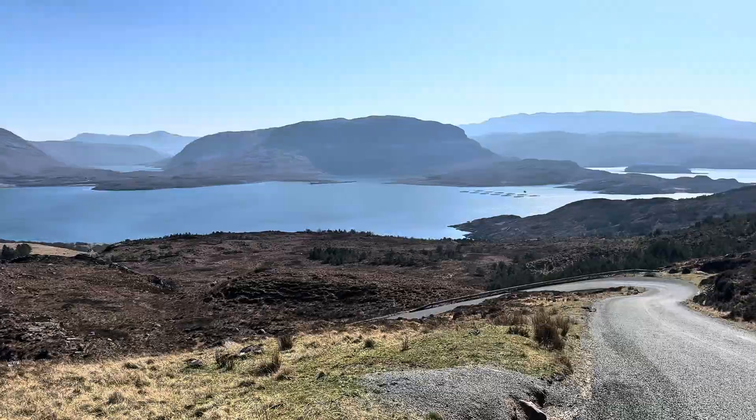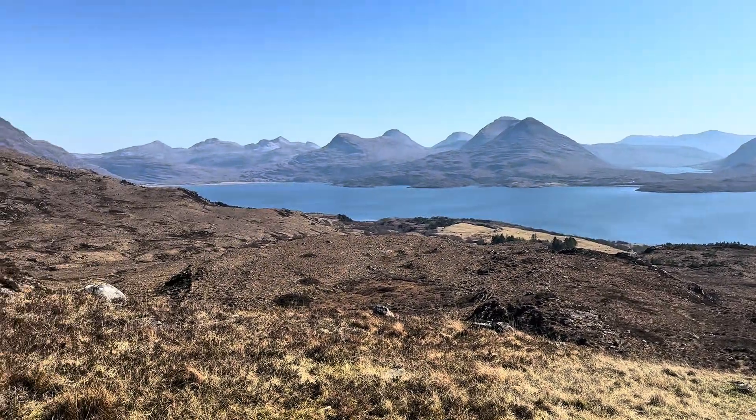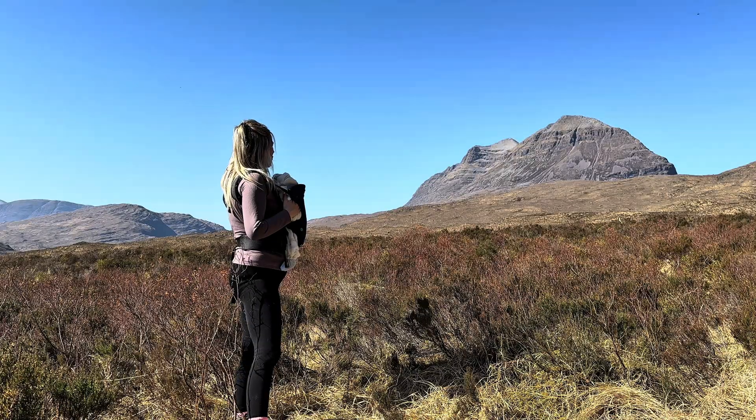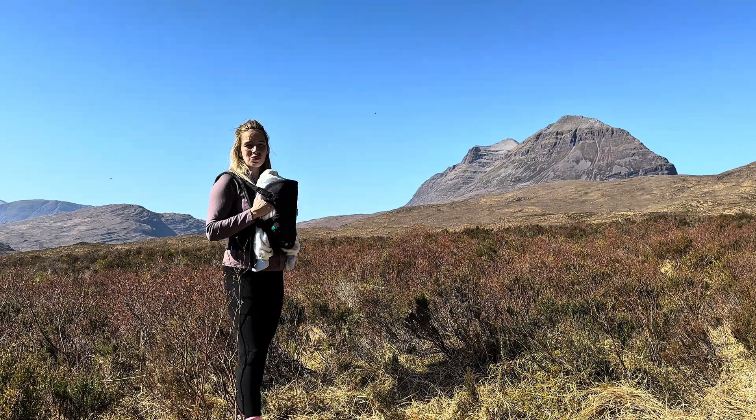You find these rocks in the northwest Highlands, especially in Torridon — that's what they've been named after, the Torridonian Sandstones. And if you notice, that mountain is capped with another rock type known as quartzite.